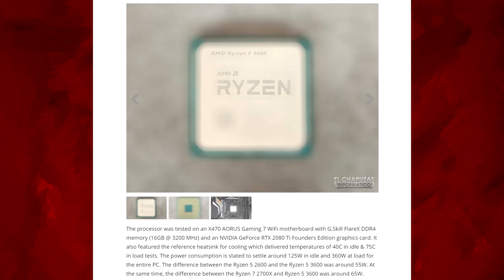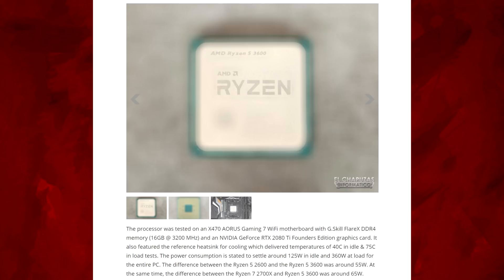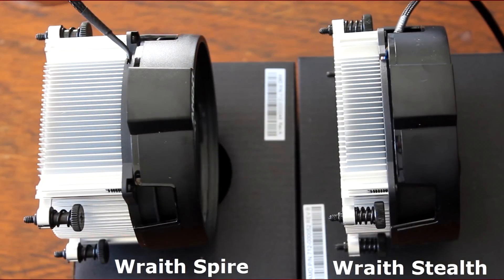The processor was tested on an X470 Aorus Gaming 7 Wi-Fi motherboard — I actually have that motherboard — with G.Skill Flare X DDR4 memory, 16GB at 3200MHz. That's the exact same memory I'm using. And an RTX 2080 Ti Founders Edition, so that's definitely going to get out of the way of the CPU.